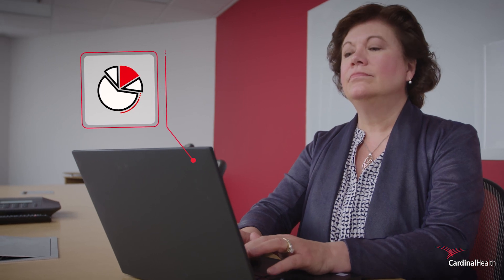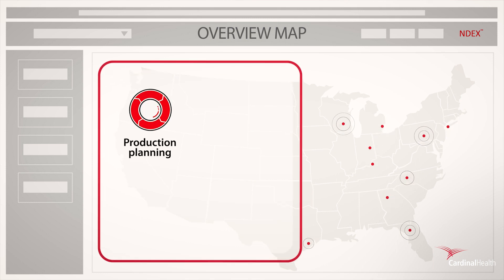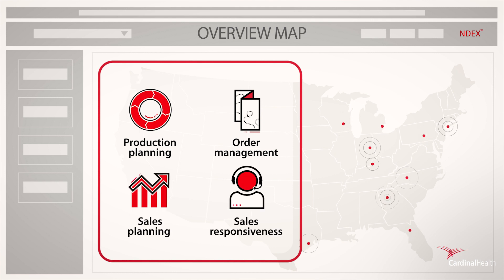AccuTrack delivers real-time insights right to your inbox with automated email alerts. Plus, enjoy anytime, anywhere access to business-critical information with Endex — the first and only nuclear data exchange that presents all of your radiopharmaceutical data through a single, secure, online portal.